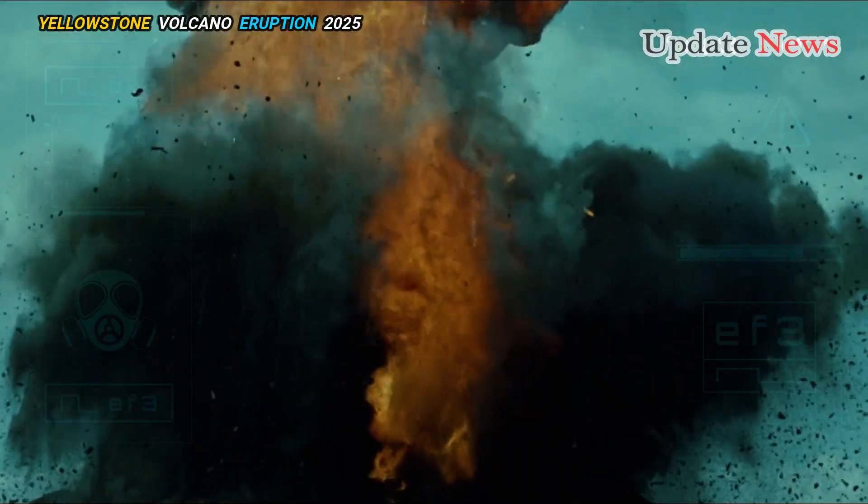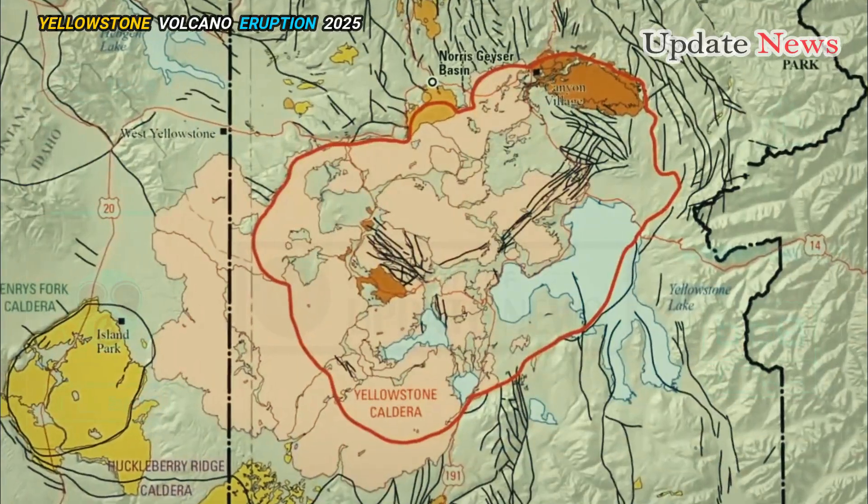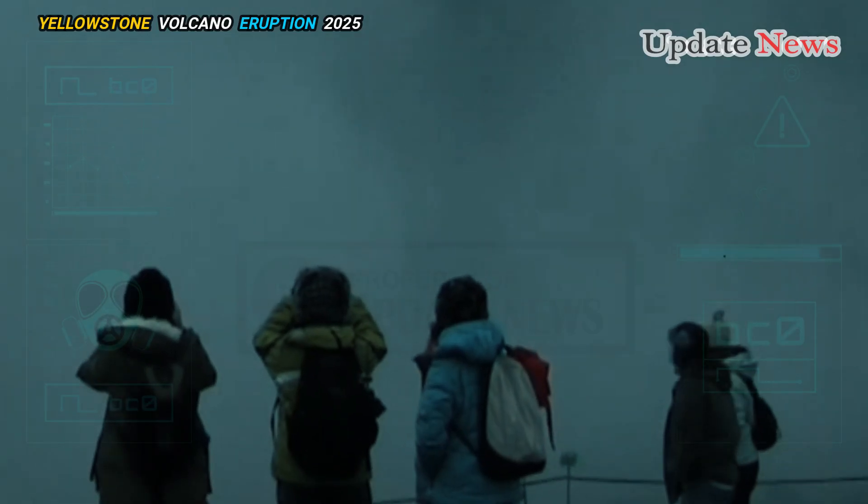They are all different sizes, but their total volume is much smaller than if the magma were distributed throughout the caldera as a single reservoir, Bennington said.